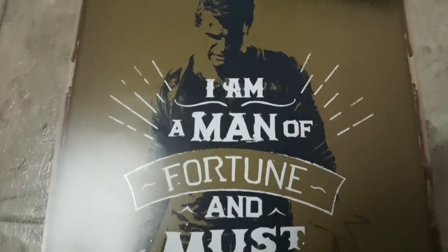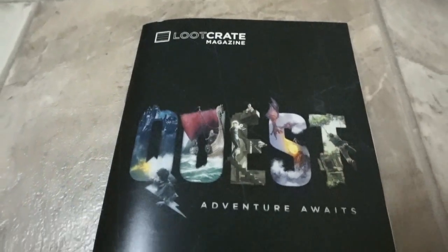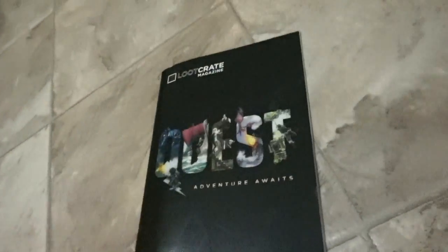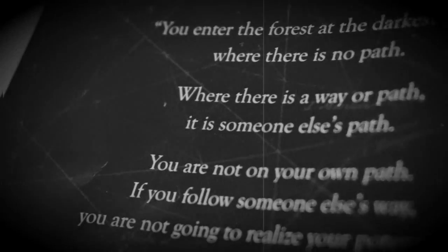It's an Uncharted 4 poster — 'I am a man of fortune, I must seek my fortune' — and it's nice. I'm gonna hang that up somewhere. The box flips inside out and of course we have the booklet that comes with it that tells you everything that's in it and about it. It's pretty: 'You enter the forest at the darkest point where there is no path. Where there is a way or path, it is someone else's path.'